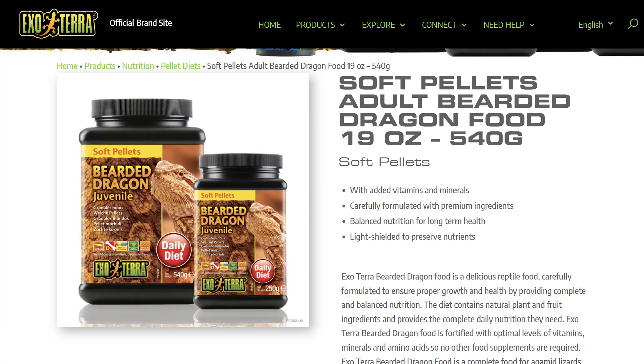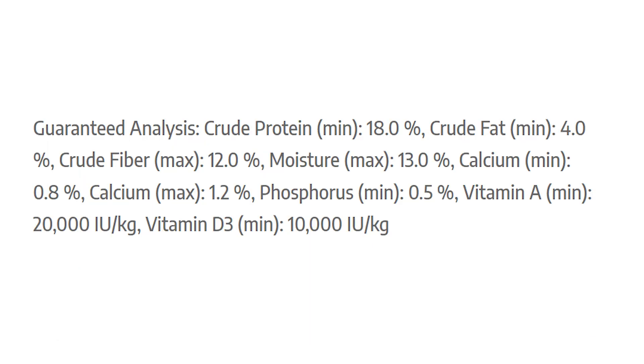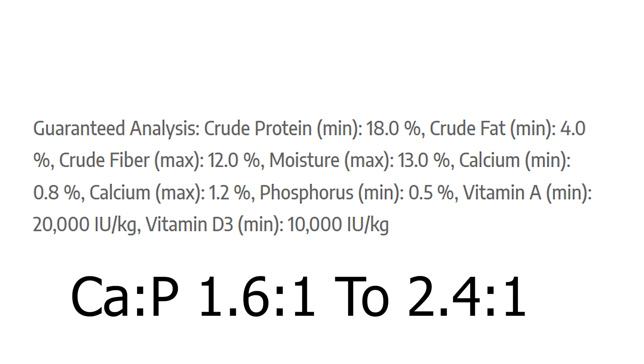The first one up is Exoterra's moist bearded dragon pellets. The minimum calcium content is 0.8% and the max is 1.7%, meaning the calcium to phosphorus ratio is anywhere between 1.6:1 to 2.4:1. That's okay-ish — it's okay to keep the dragon going. But when people feed a huge amount of protein and get animals growing at a really accelerated rate, I want to see a minimum of at least 2:1 in a diet if possible.